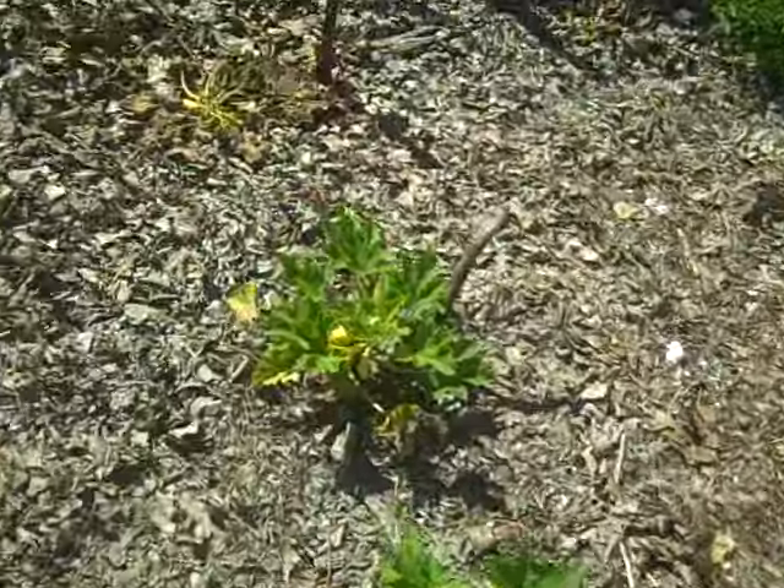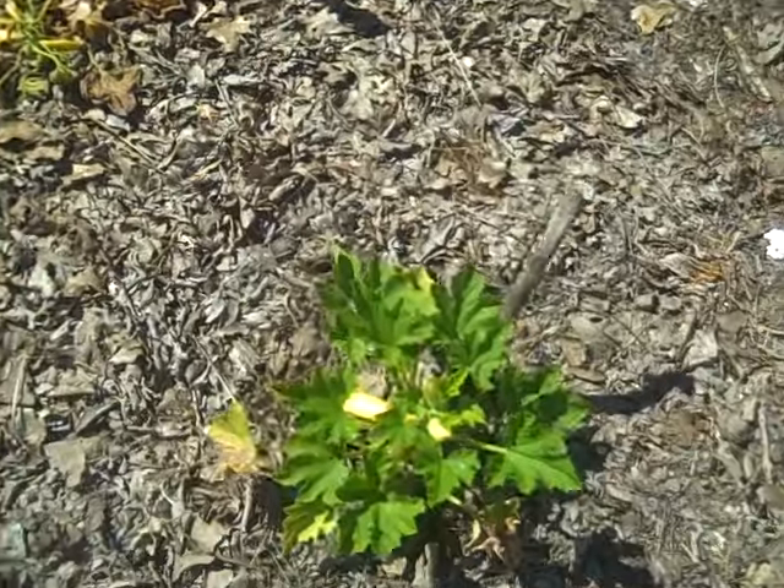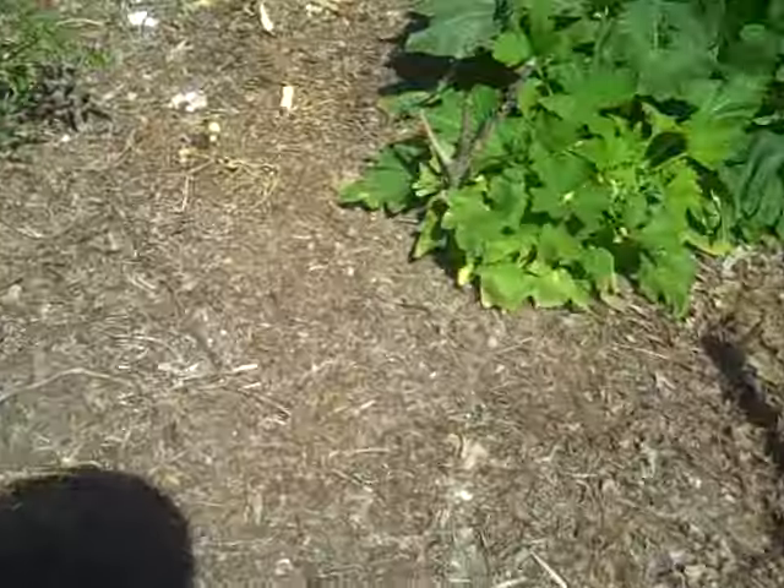One of the squash plants died. The ones over here continue to be small, but the ones over here are larger.